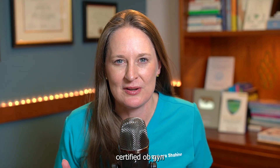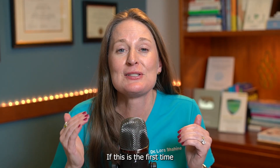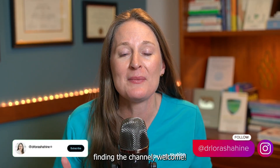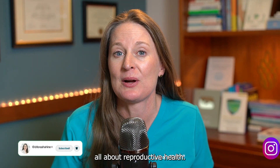I'm Dr. Laura Sheehan, a double board-certified OB-GYN and reproductive endocrinologist helping people build families and navigate fertility treatment options for over 20 years. If this is the first time finding the channel, welcome — I am so glad that you're here. Be sure and subscribe to get my weekly videos all about reproductive health.